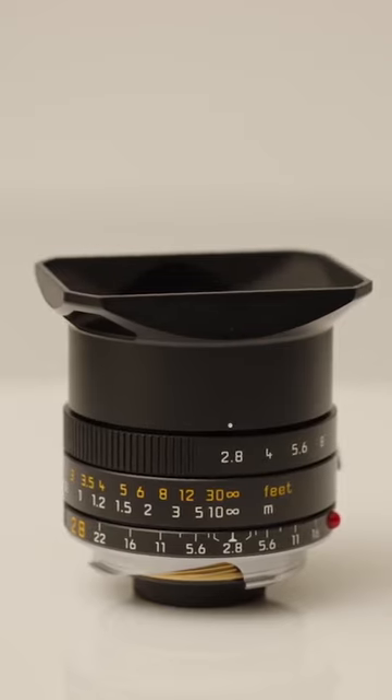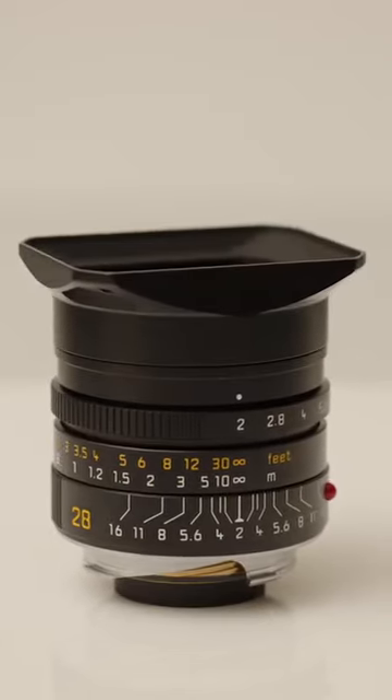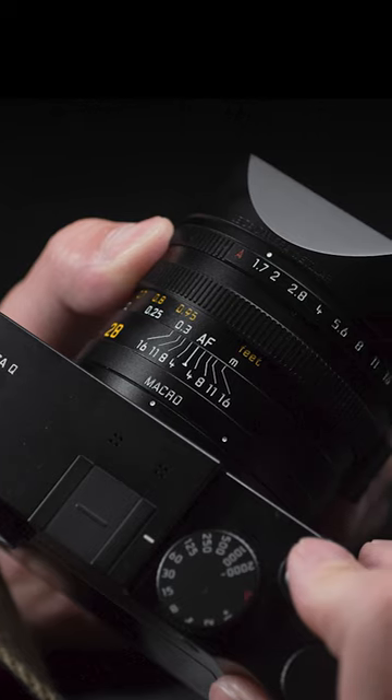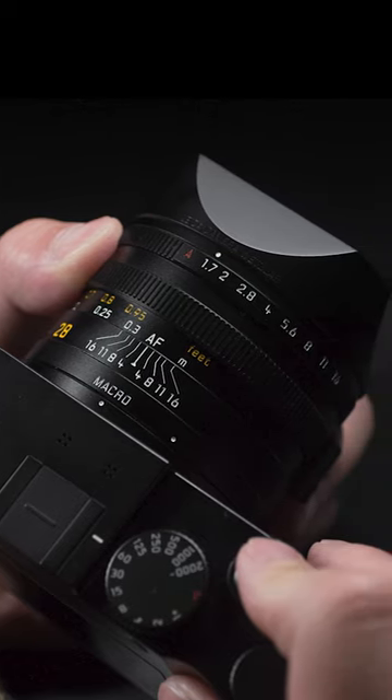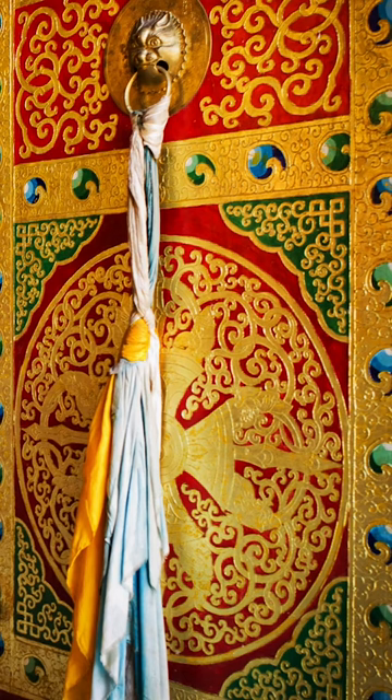Moreover, the renowned Leica Summilux 28mm f/1.7 ASPH lens has made a noteworthy comeback, offering a robust build, a wide aperture, and most importantly, superb image quality with remarkable contrast.